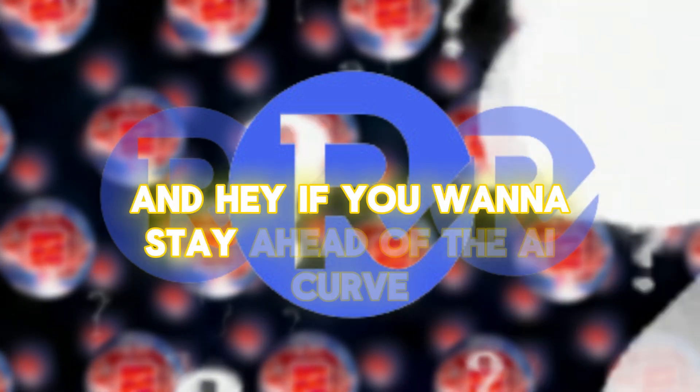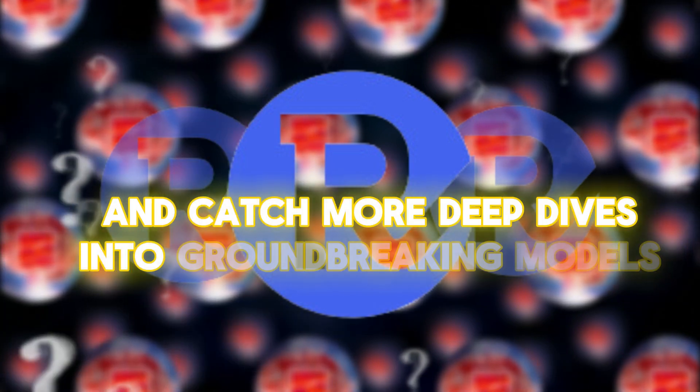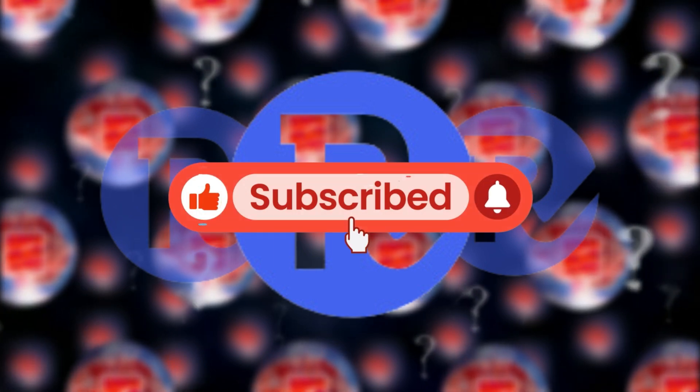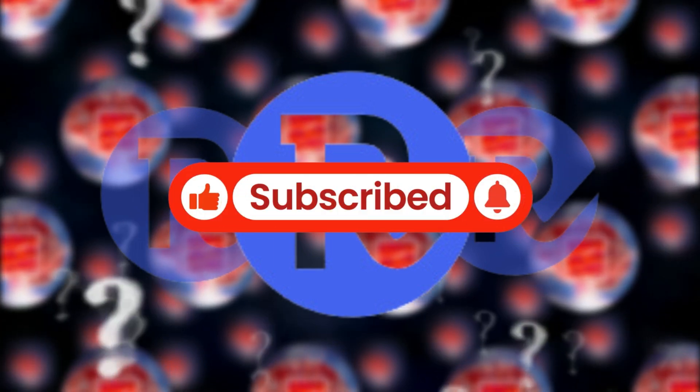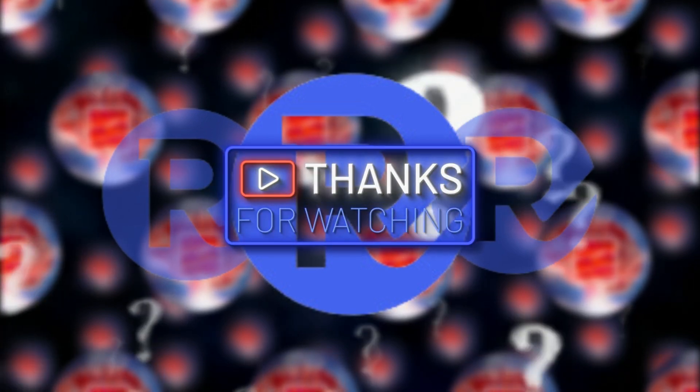If you want to stay ahead of the AI curve and catch more deep dives into groundbreaking models like Aria, hit that subscribe button. We'll be back with more AI innovations that are reshaping the tech landscape. Thanks for geeking out with me today — see you in the next one.